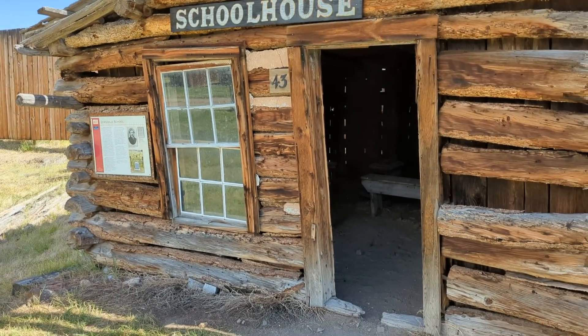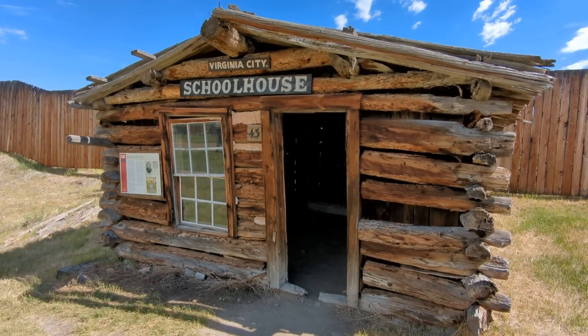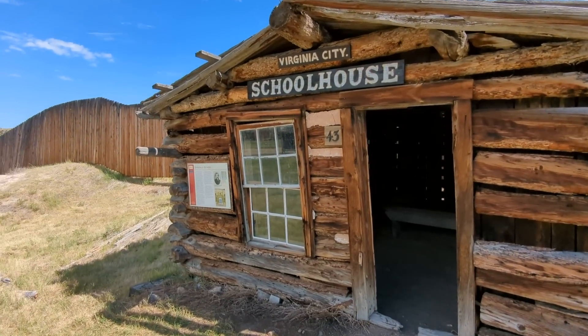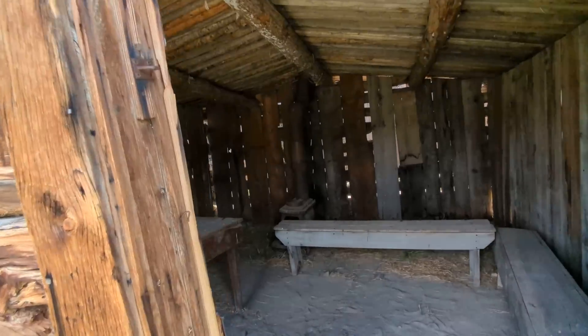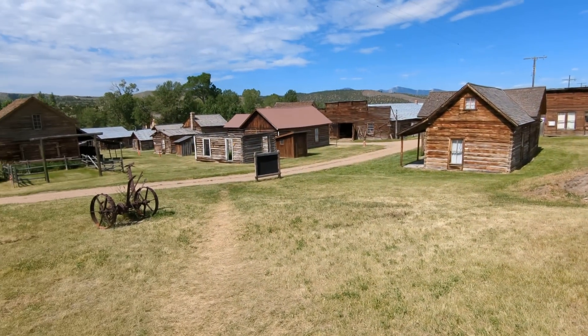Here's your one-room schoolhouse from Virginia City. Virginia City is just down the road a piece. Wow, pretty primitive. Let's go check out some of these other buildings.